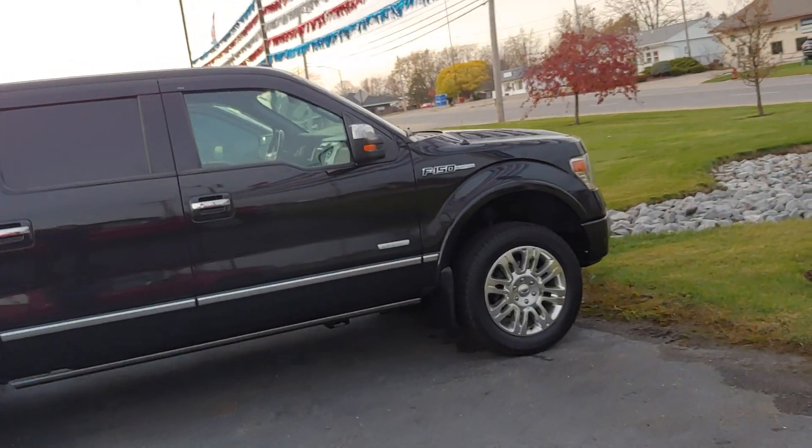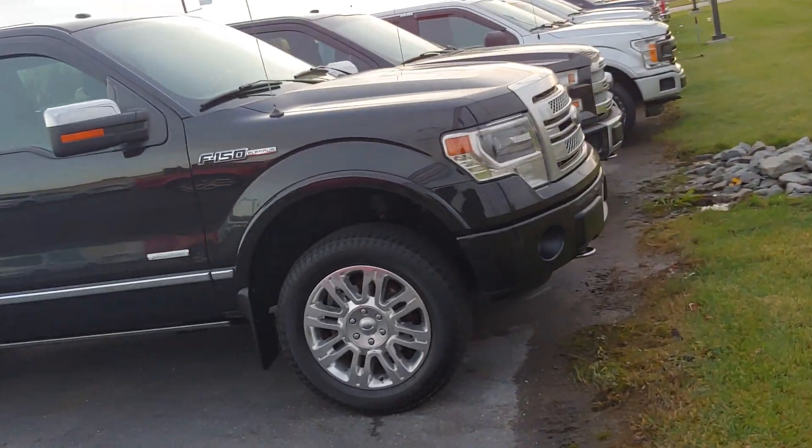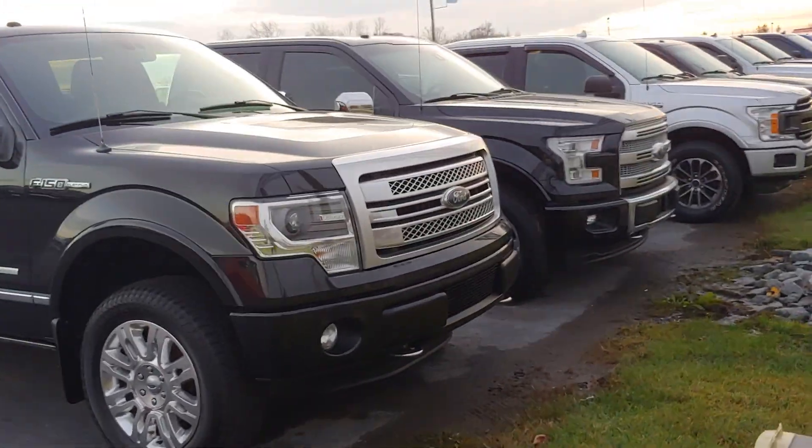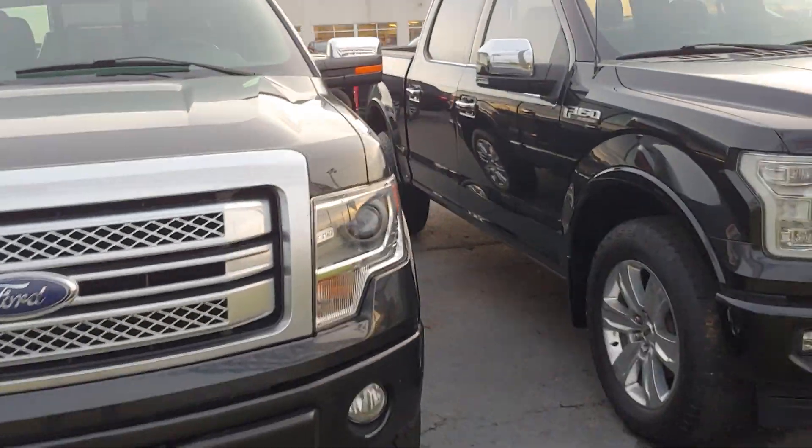Hey, good afternoon. Toby at Daryl Shirky. Wanted to send you a quick video on the 2013 F-150 Platinum you inquired about — I believe with 127,000 miles on it. It's a nice looking truck.